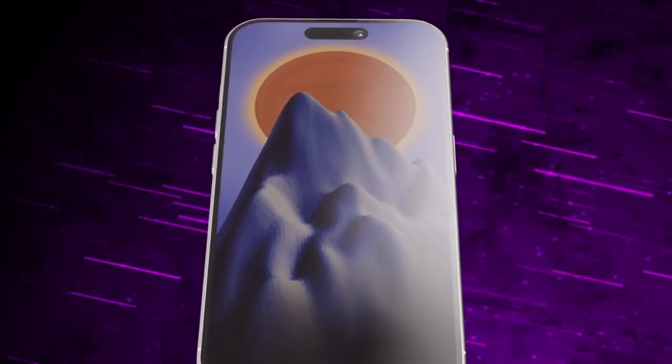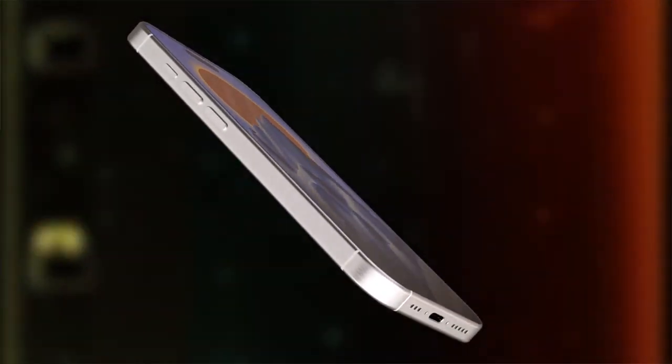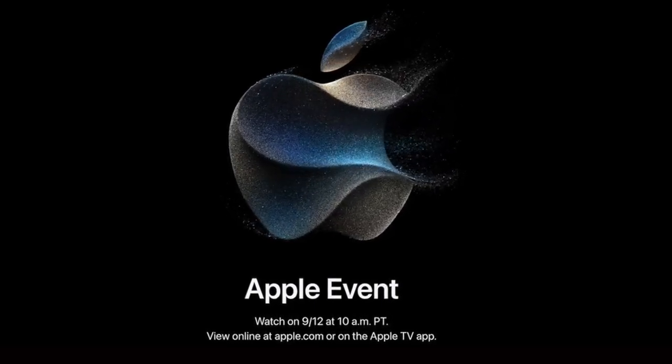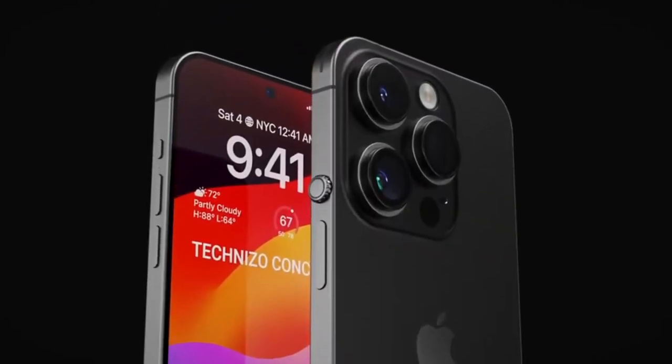Apple's upcoming iPhone 15 Pro is expected to be unveiled at a special event next month, with rumors suggesting that the event will take place on September 12. The official date is expected to be confirmed next week. Unlike its predecessor, which featured a stainless steel frame, the iPhone 15 Pro and Pro Max are rumored to come with a titanium frame.